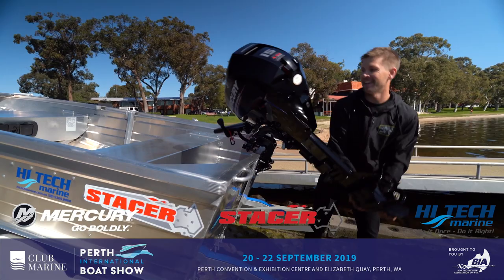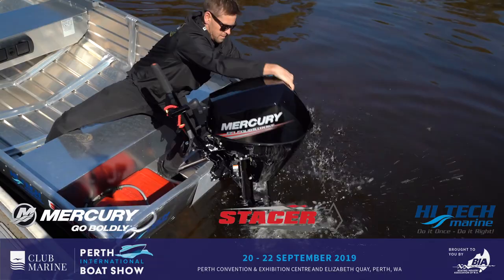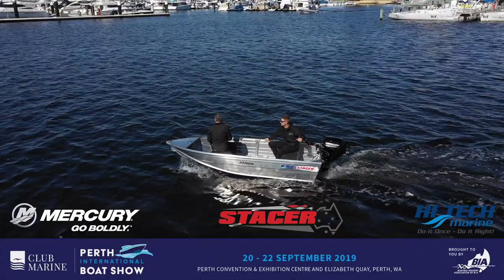This boat will easily take four people out and the wide beam means it's handy for fishing. Easy to tow, easy to store — it's a great starter to get you out on the water this summer.